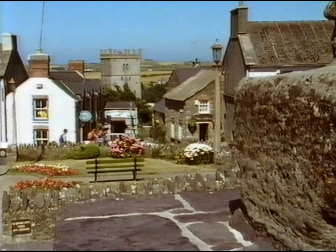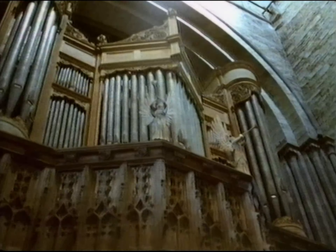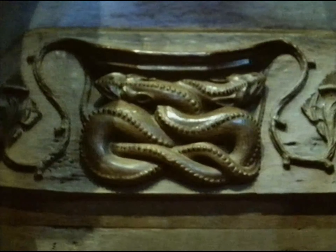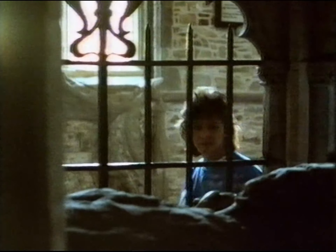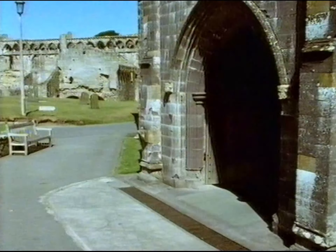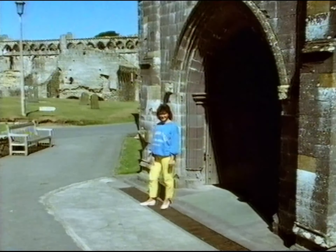The Cathedral of St David's was built in a hollow, hidden from the sea and the greedy eyes of plundering pirates. In the 12th century, the craftsmen who built the cathedral weren't completely convinced about Christianity, so they added a few pagan symbols just to keep all the gods happy. Pilgrims flocked here in the Middle Ages because the Pope said that just two visits to see the relics of St David were as good, spiritually, as going all the way to Rome. Isn't that convenient when you're staying in a little cottage just up the road?